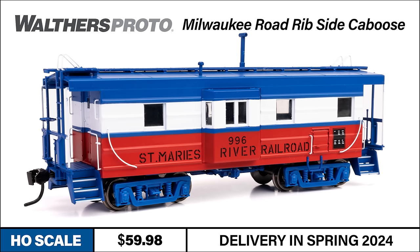For those unfamiliar, the St. Mary's River Railroad was a short line that began operating a stretch of Milwaukee Road's former Pacific Northwest mainline in the 1980s, and also inherited some of the former road's equipment.